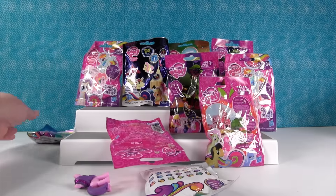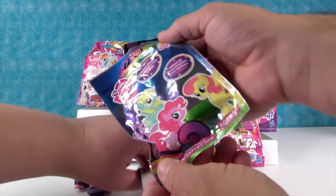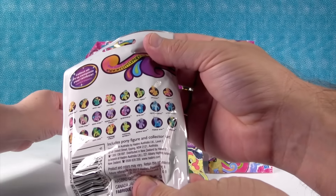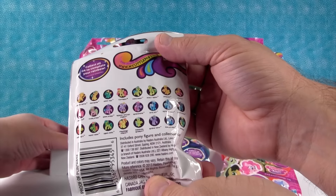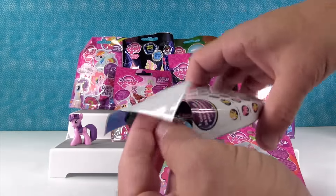Oh no! I knocked over all the ponies. I'll take this one right here. This is Wave 10, the Rainbow Diamond Collection. Here's the ponies on the back. I want to get one of the boy ponies. Yeah, there's a boy pony in here — there's Royal Riff, I think there's another one. So any boy pony.